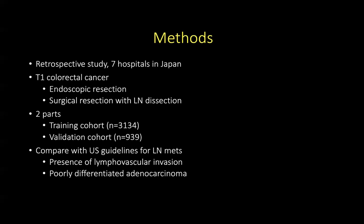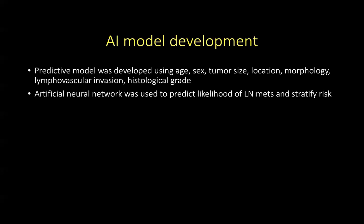They then compared the US guidelines for lymph node metastases — the presence of lymphovascular invasion and poorly differentiated adenocarcinoma. To develop the artificial intelligence model, they used a predictive model using patient age, gender, tumor size, location, morphology, lymphovascular invasion, and histological grade. They used an artificial neural network to predict the likelihood of lymph node metastases and to stratify risk.